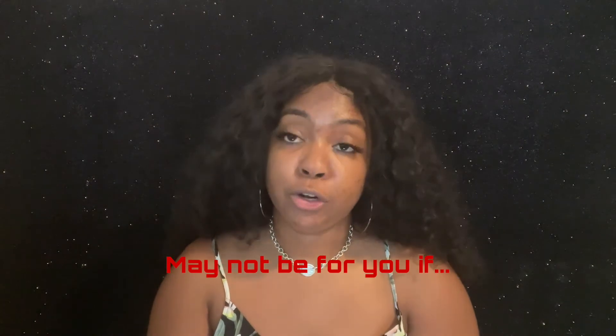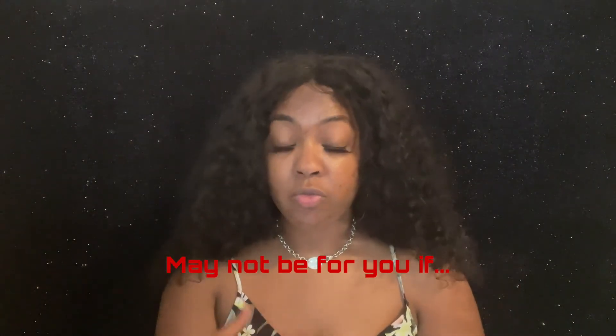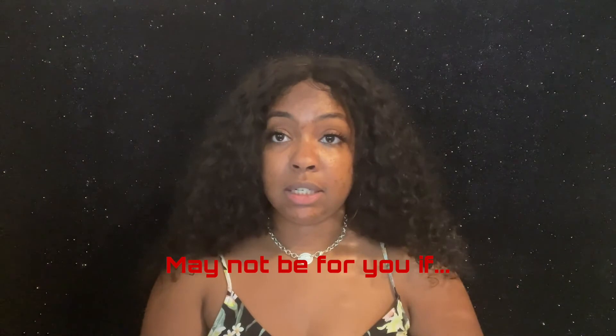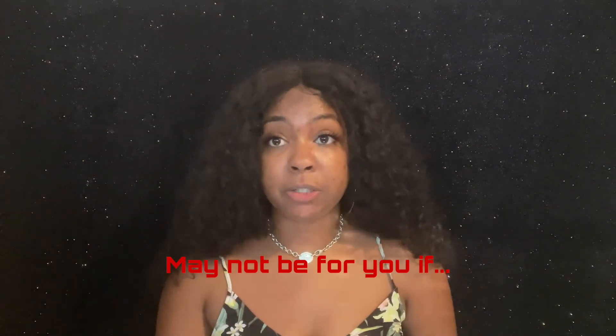I also found a list stating that microblading is not recommended for certain people: if you're prone to scarring or keloids, if you've had Botox within three weeks, if you're undergoing chemo, or if you have skin irritations such as acne, eczema, psoriasis, or sunburn. It's also not recommended for someone who's been using Accutane in the past year because it makes your skin really sensitive. There's actually a longer list — it goes into detail about viral diseases and other reasons you shouldn't get this procedure.